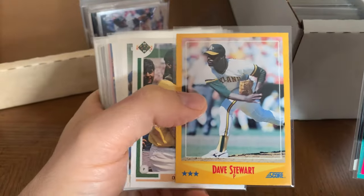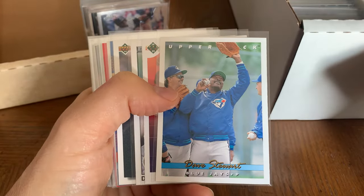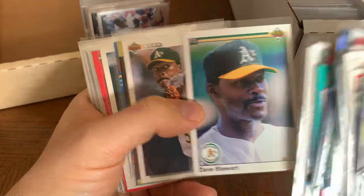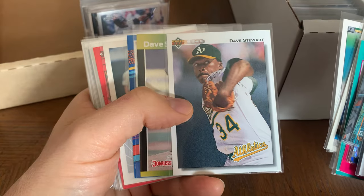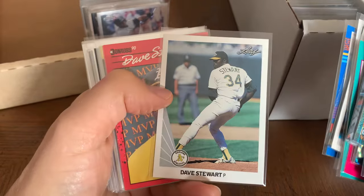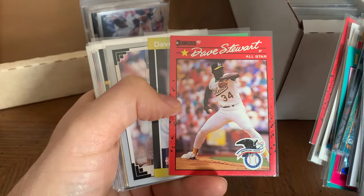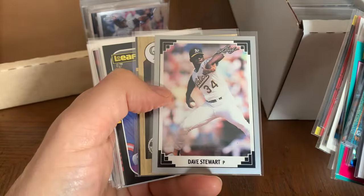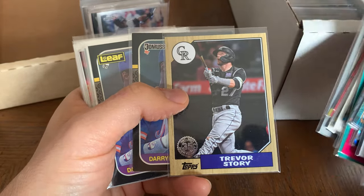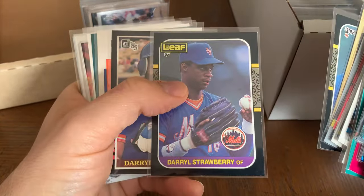Obviously a fan favorite — he will never be a Hall of Famer, but he's part of the Black Aces. Guys, he won 20 games four years in a row. If you look at just his prime he's an obvious Hall of Famer — it's just that the window is so short that he's not going to get in. But man, I love collecting Dave Stewart cards. He's just a fantastic person and a favorite of mine to watch when I was a kid. Love the Leaf — Darryl Strawberry to go along with the Donruss.